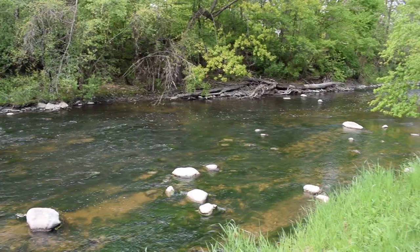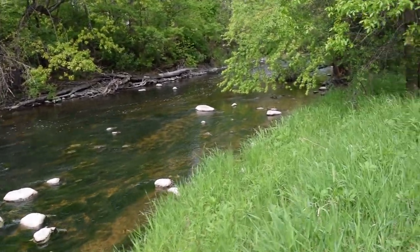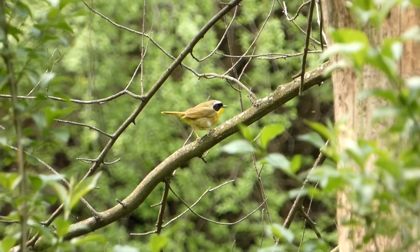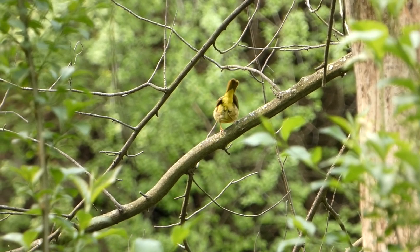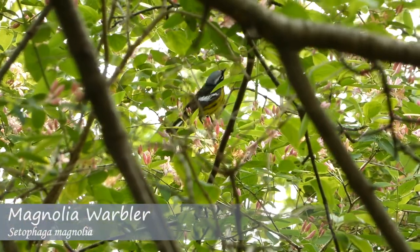One thing I really want to find is a Canada warbler — there's been some reported here in the last couple days. With a serene environment around me and cottonwood tree fluff descending like a spring snowfall, I started walking the trail, noting a variety of species enjoying the forest and river.